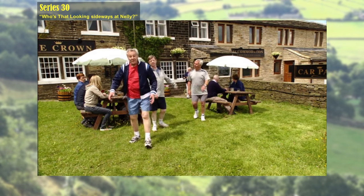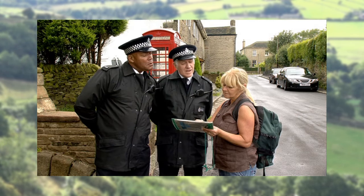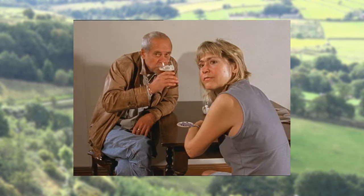Members of the crew were sometimes used as extras in the background of pub scenes, or like the passerby asking the PCs for directions. Even designer Stefan Paxite appears in an episode as a pub customer.